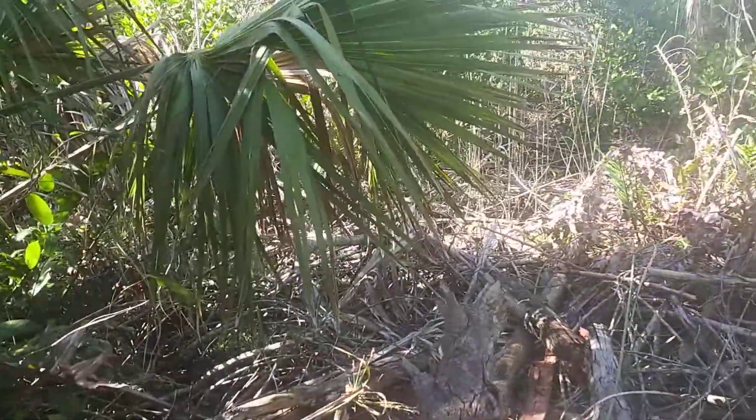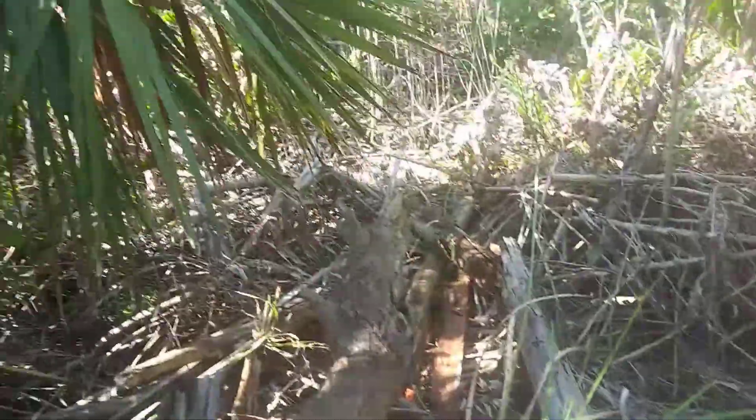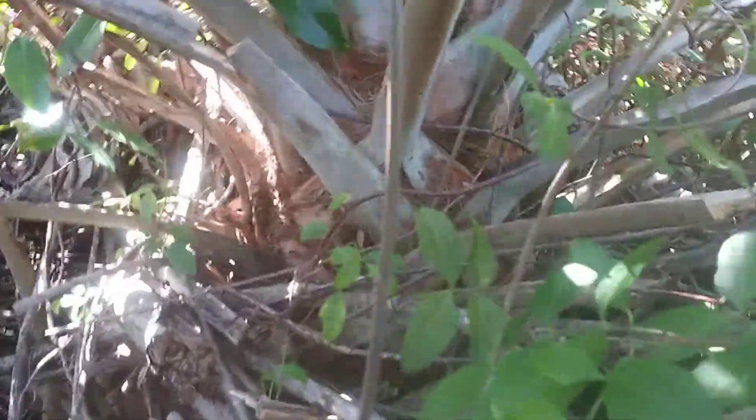This is one thing I enjoy about my job. Sometimes I get the opportunity to really get into the thick of it, and that's just precisely where you have to go to get these invasives before they grow up. You can see this little guy — he's growing up to the sun.